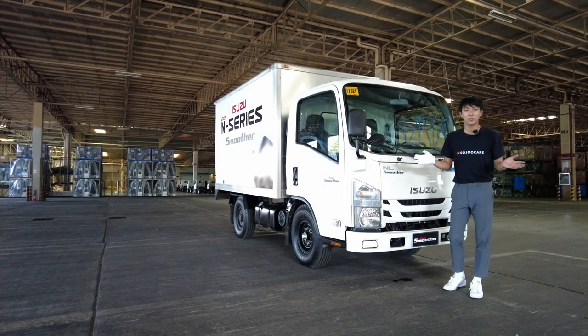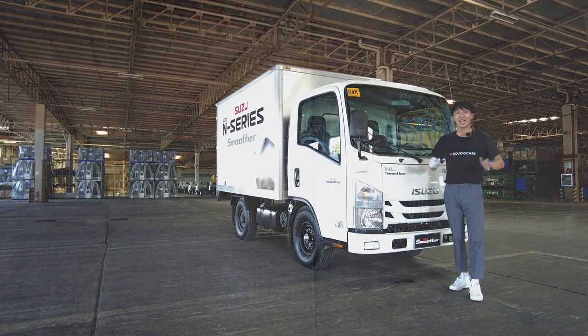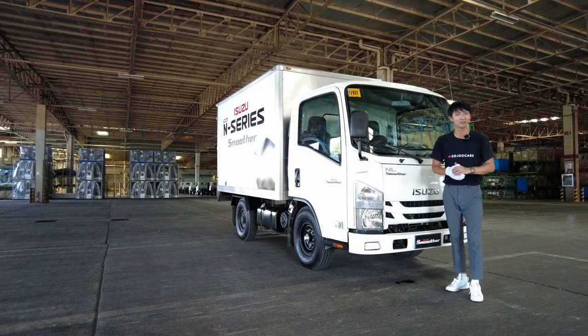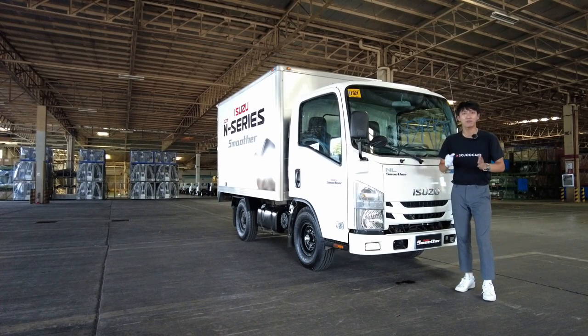Isuzu Philippines is the number one truck brand for the past 21 years here in the Philippines, and it is one of the best truck brands in the world. It is even found in Korea — and you know how Koreans are very picky. This is a perfect truck if you are having trouble with manual transmission.